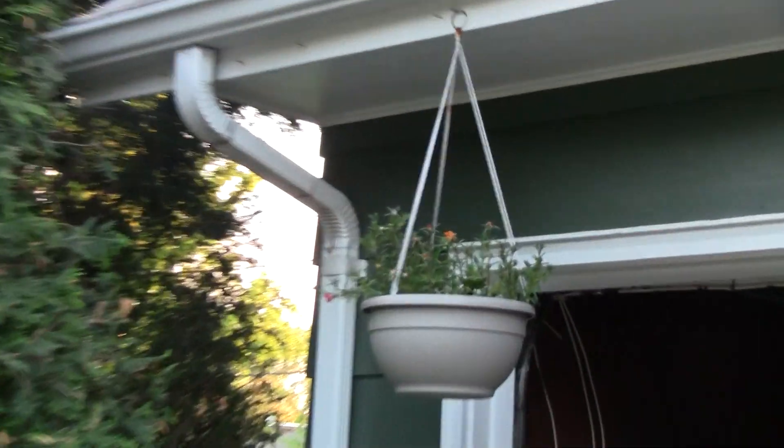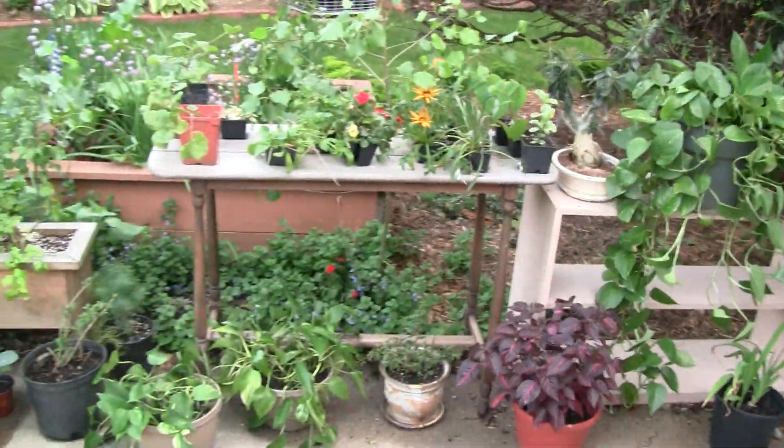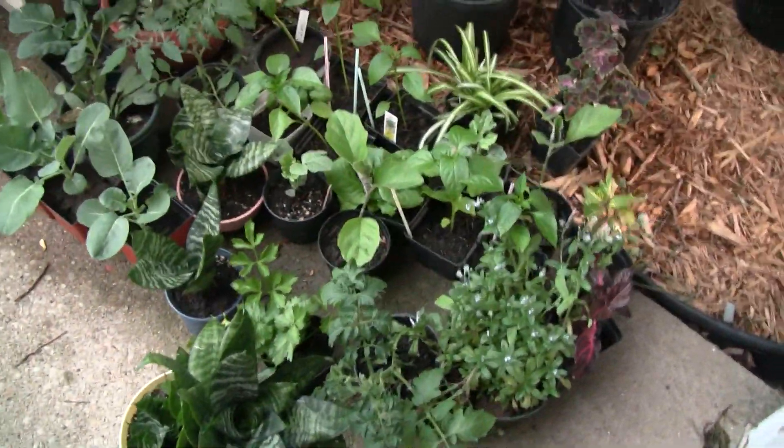These moss roses are really nice and pretty. All these are gorgeous plants that have come in this year.